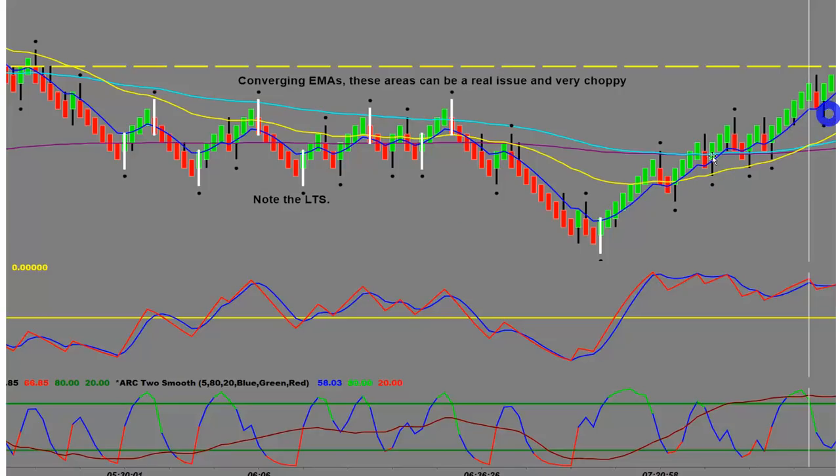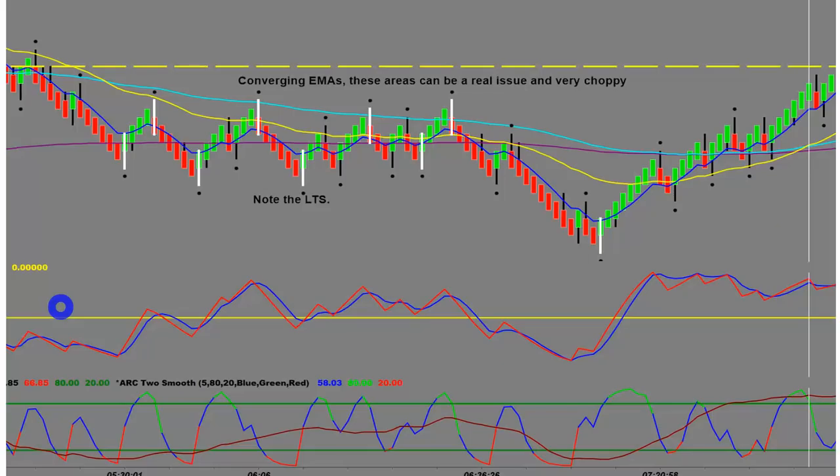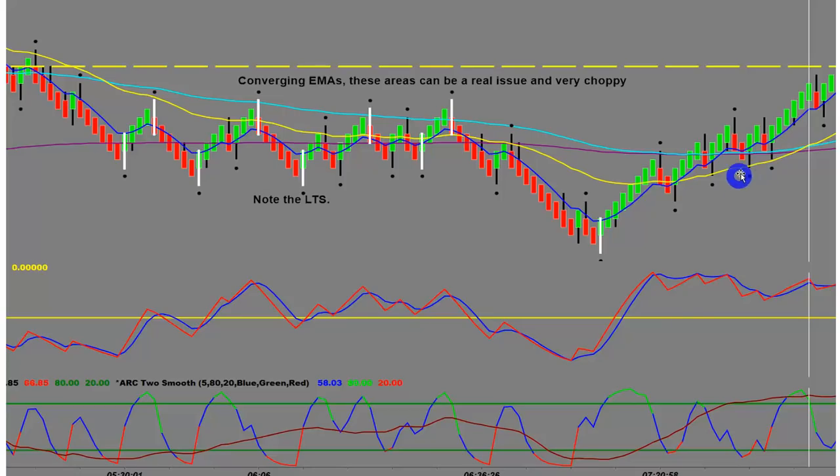Do I have angulation? Angulation is simply where we start to see price action angling away from our moving averages. Notice here we've got our longer-term EMAs and price action forming what I also call a V bottom — it's angling away. When you've got this sort of price action you don't have chop, or you're trading out of chop. You want to see a fanning of the EMAs. Where they're converging at the top is the area to be very cautious of.